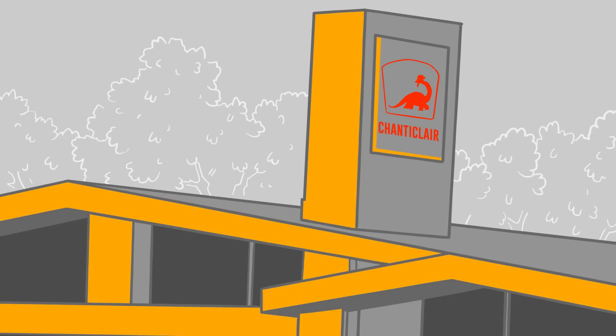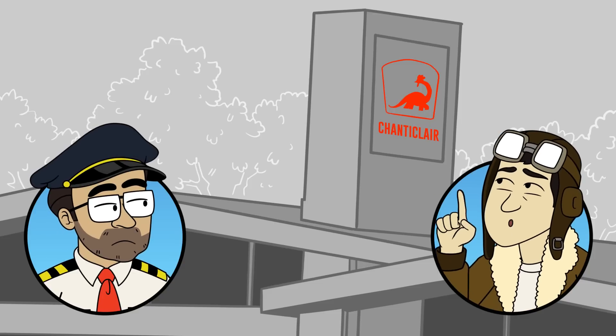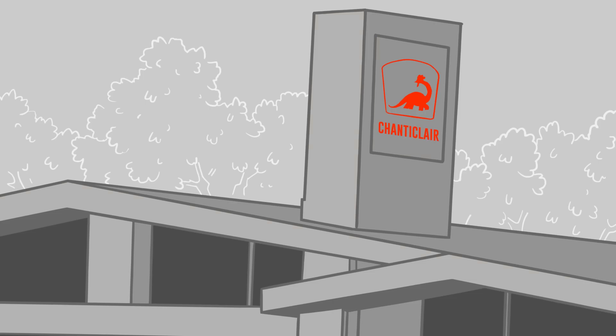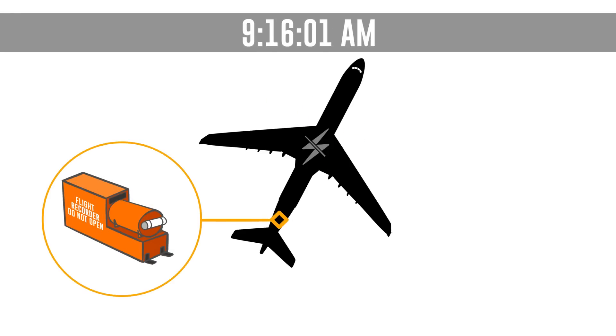One of the engines caused some damage to a gas station, the other hit a house and a boat. They were spinning pretty quickly — this is bad, and it's even worse because the engines are ripped off. The loss of engines cut off power to the flight data recorder at 9:16:01am.